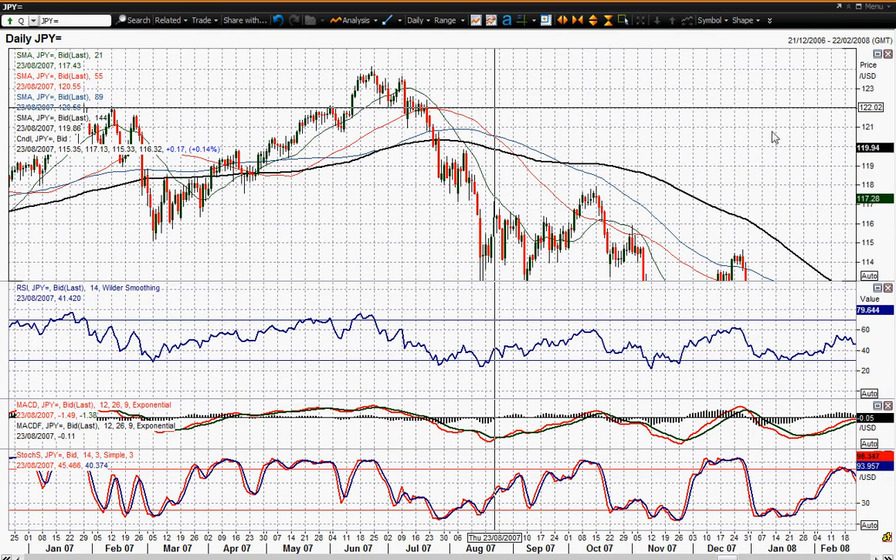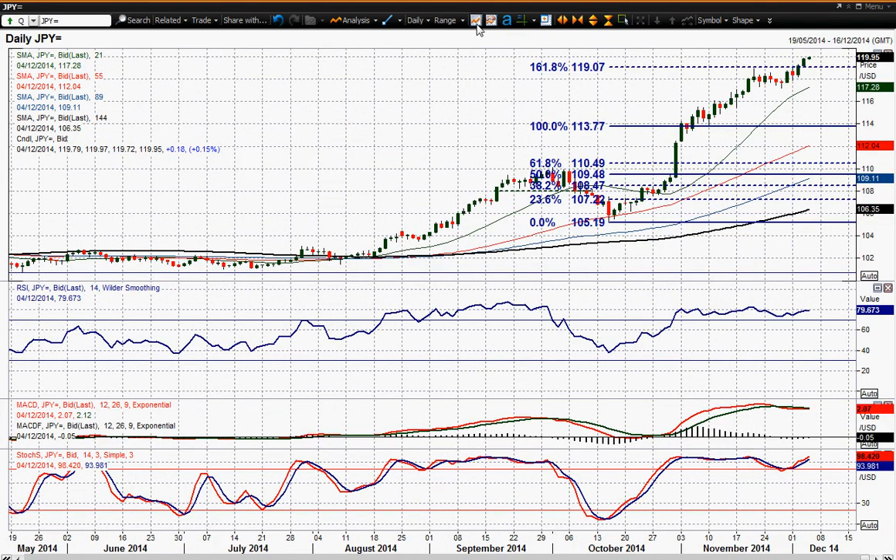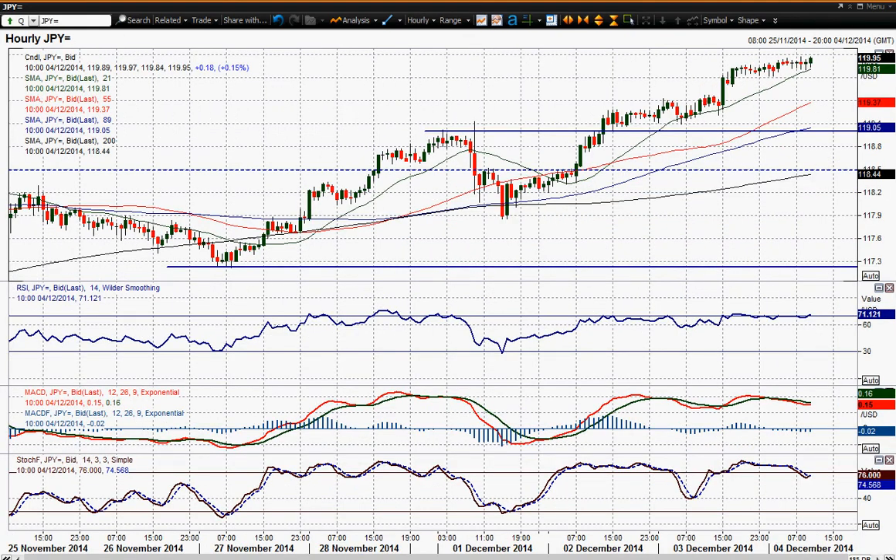To be honest, I think until you get back towards 124, there isn't really any resistance that the market's going to even contemplate, because there's nothing really to hold dollar yen back now. The outlook obviously remains incredibly strong. Momentum indicators on the daily chart — and this is back on the hourly chart — show consistent moves into higher ground over the last three days, barely stopping.